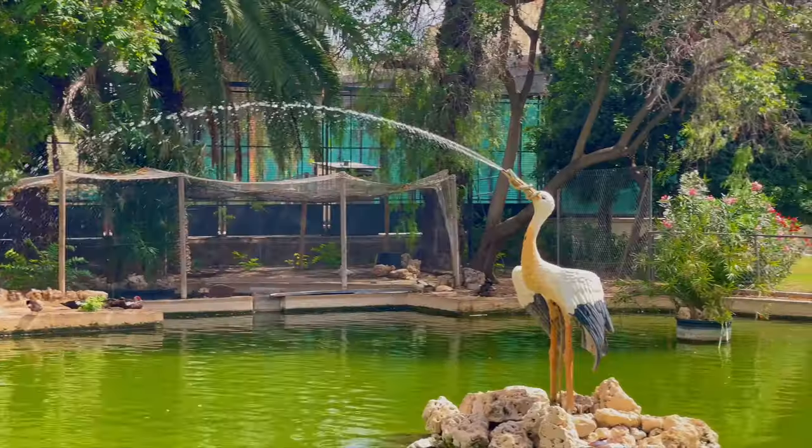Founded in 138 BC by the Roman consul Decimus Junius Brutus Calaicus under the name Valencia Edetanorum, Valencia became the capital of the Kingdom of Valencia in the Middle Ages. As the third largest city in Spain by population, its metropolitan area is home to approximately 2 million residents.